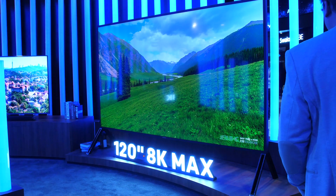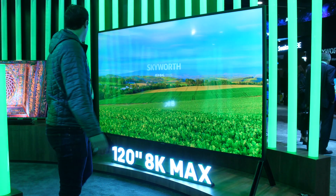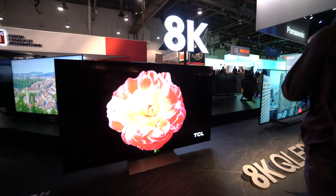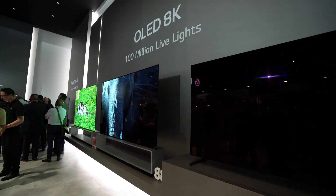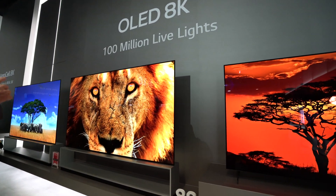8K TVs were a big deal last year as well, but at that point we were all kind of scratching our heads saying why? 4K is great. Well, the answer frankly is that TVs are getting bigger. The segment of the TV market that's growing the fastest right now is 65 inches and above, and when we're talking about TVs that large, we're talking about a lot of pixels trying to cover a lot of space — and that's where 8K comes into play.